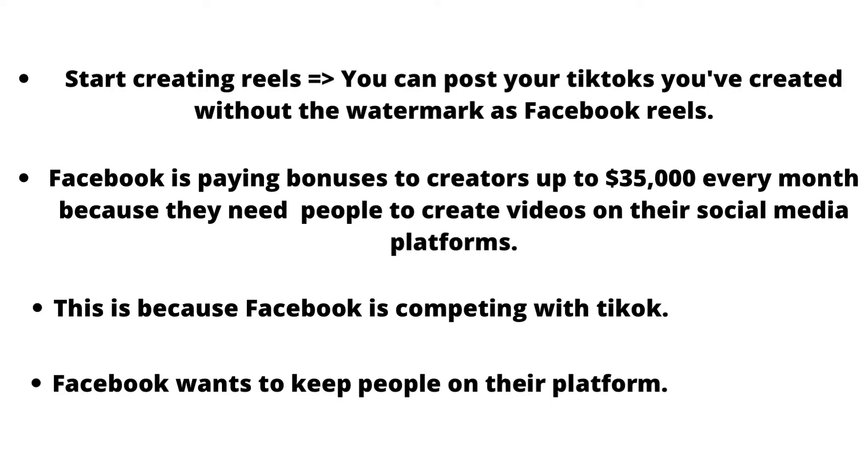Once you have your Facebook page, you're going to start making Reels. You can do this by repurposing your content from TikTok and Instagram and posting it on Facebook Reels. Make sure to remove any watermarks before posting. Facebook is paying bonuses to creators up to $35,000 every month because they need people to create videos on their platform.